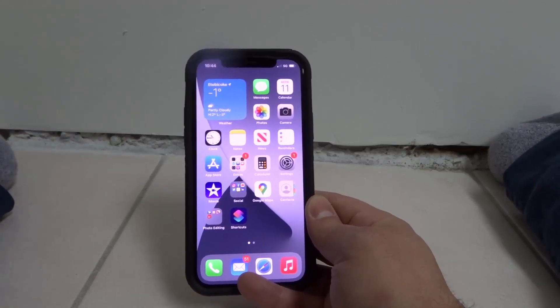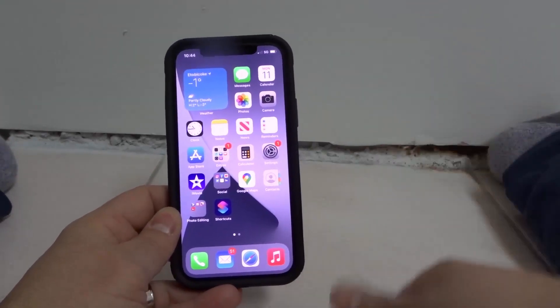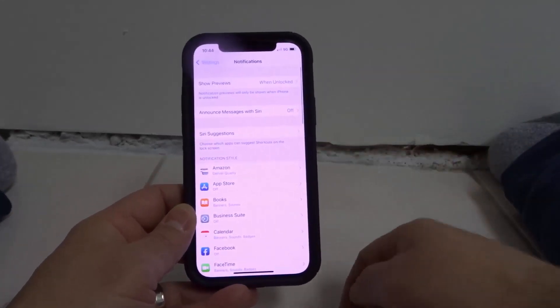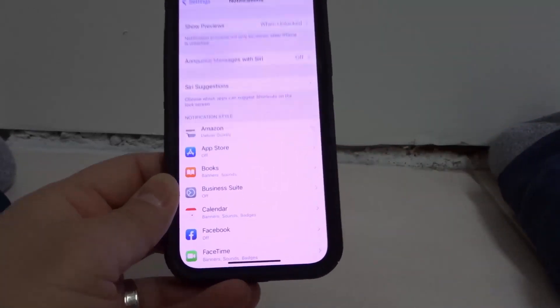Number one is check your notification settings. I know this is the easiest one, but it might be the issue so try this one first. It's really easy to do. You want to open your settings app right here and go to notifications right over here, and look to make sure your notifications are turned on for specific apps.